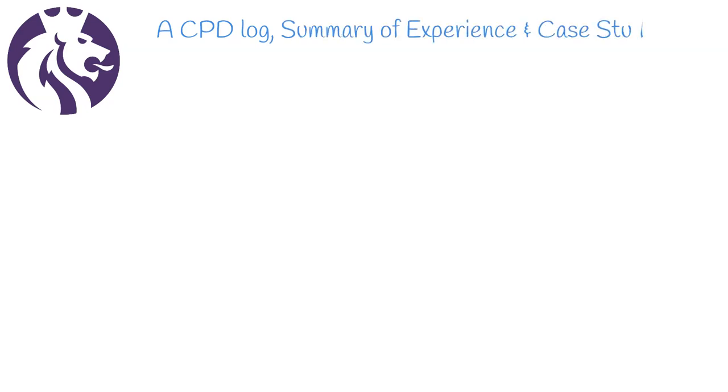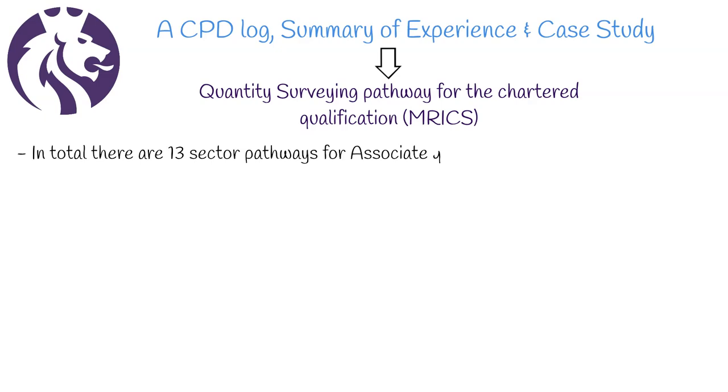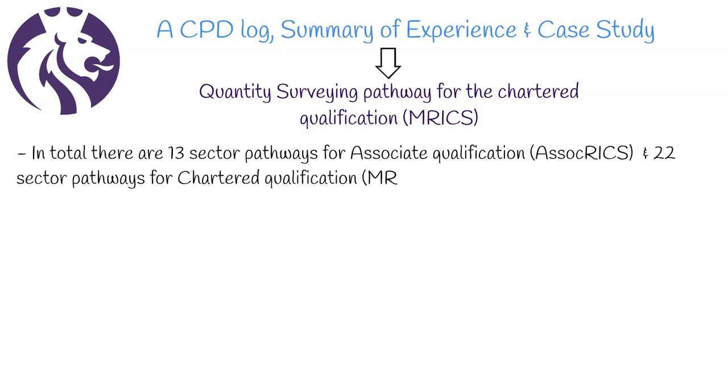Your RICS submission will consist of three main elements: a CPD log, summary of experience, and case study. In this video, we're going to be looking into the summary of experience for the quantity surveying pathway. In total, there are 13 sector pathways for associate qualification and 22 sector pathways for chartered qualification.